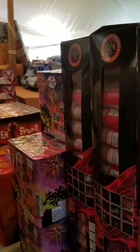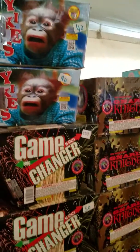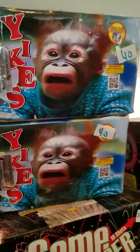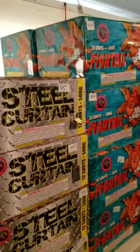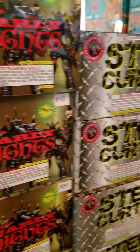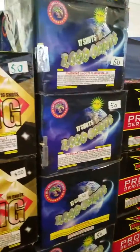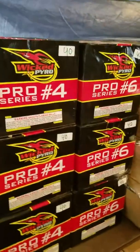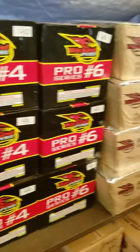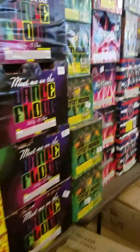All these over here are all 500 grams, so just kind of stay on this side. All these here are 500 gram cakes — real nice ones, multiple shots. Like these big ones here, you got 33 shots in these. These are grand finale cakes that you do at the end. The Pro Series — any of them are excellent cakes to have, real nice color and loud at the same time. That's what we got all down through here: all 500 gram cakes.